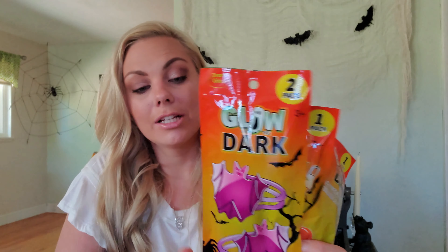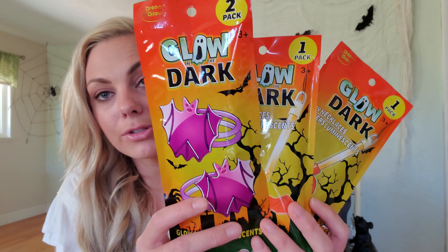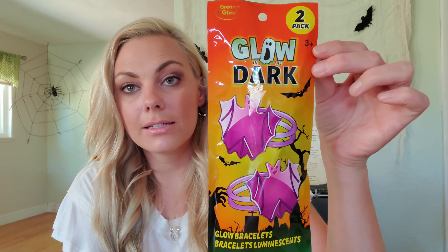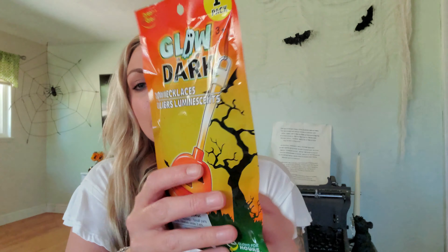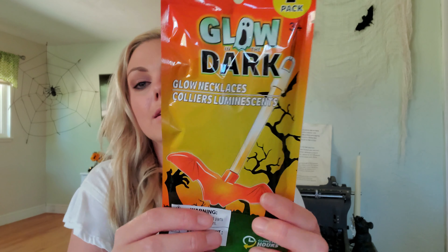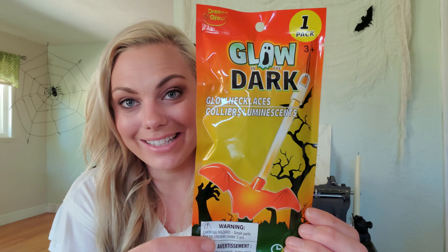And then these really cute pumpkin and ghost pops. These are really cute, and I plan on giving these out to my Cub Scouts. And then I got these glow in the dark things for my kids when they go trick or treating — I do not want them out there without some sort of light. So I got this two pack of little bat bracelets, and then I got this glow in the dark pumpkin necklace and this bat necklace.